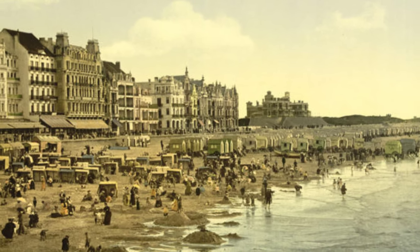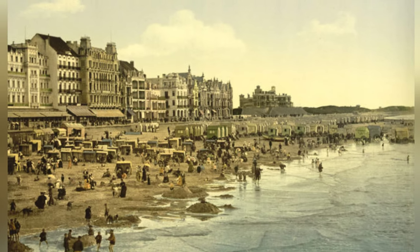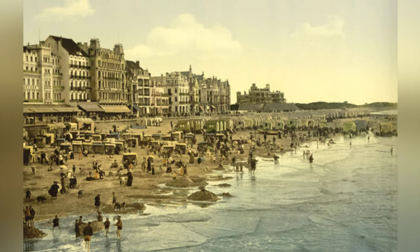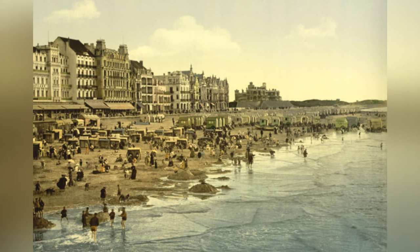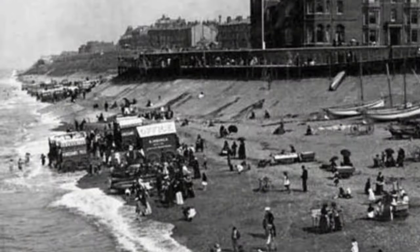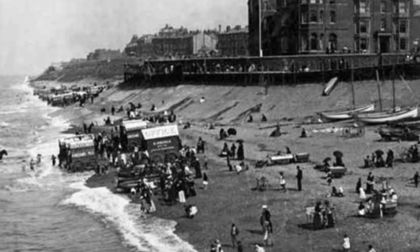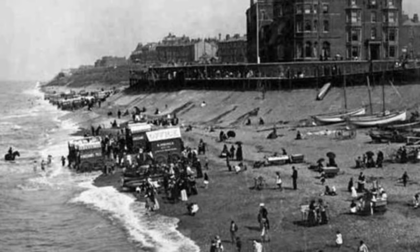Beaches stopped segregating by sex and bathing suits became more common. The strict rules of modesty began to loosen, and bathing machines were no longer necessary for maintaining privacy. They eventually disappeared from British beaches by 1914, although some survived in other parts of the world as bathing boxes.